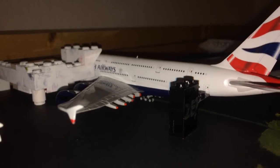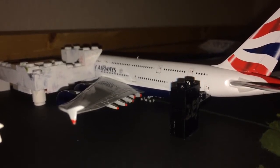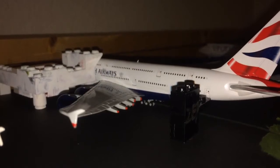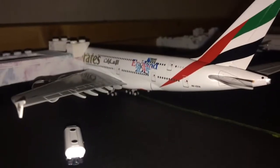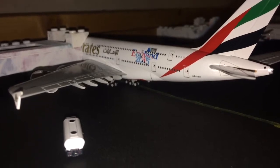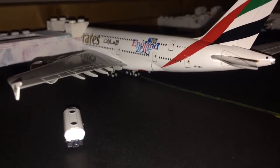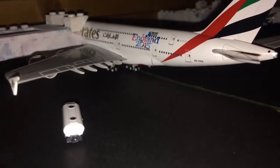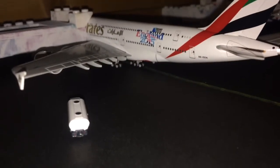Right here we have the British Airways Airbus A380-800. This aircraft is going to be heading out to London Heathrow — it's getting food on board. Right here we have the Emirates Airbus A380-800 in the England 2015 rugby livery, with the Expo 2020 sticker as well, which is hidden by the gate. This aircraft is getting fuel on board and passengers for Dubai, United Arab Emirates.